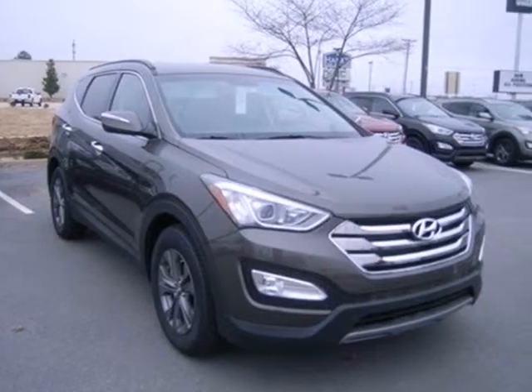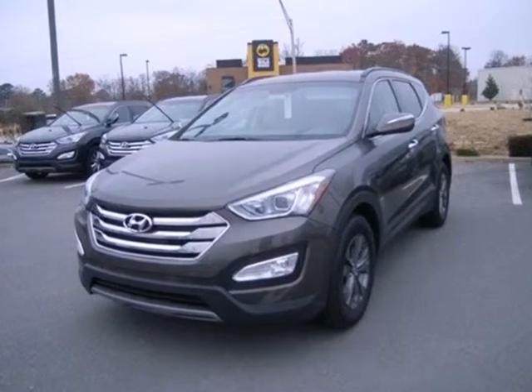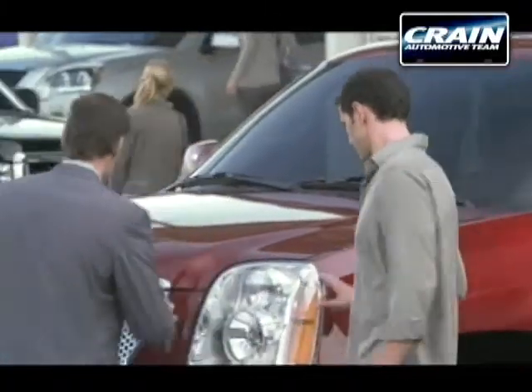Start the ignition and enjoy the ride. Come check out this adaptable Hyundai Santa Fe today. Visit us anytime at CraneTeam.com.